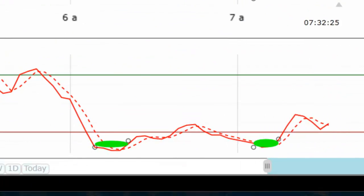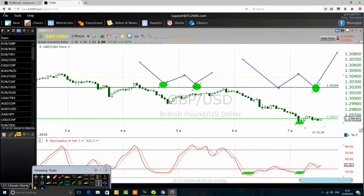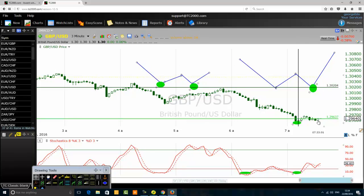Suppose you see this on a daily chart: the stochastic forms a double bottom chart pattern on the daily chart and you are a swing trader. The price has not yet formed a double bottom pattern, and then a few weeks later it does form a double bottom to confirm the stochastic pattern. It should not be too far away from where the stochastic formed its double bottom. The stochastic completed its pattern here, and we want the price to confirm it somewhere nearby — not too far away.